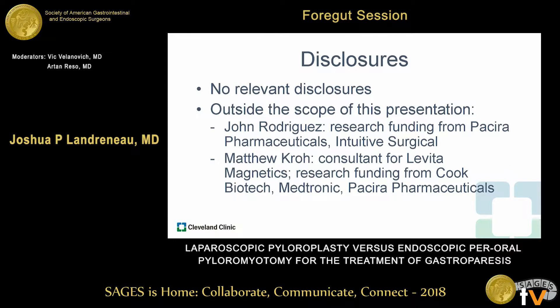These are our complete disclosures from the authors, none of which are relevant to the present study.